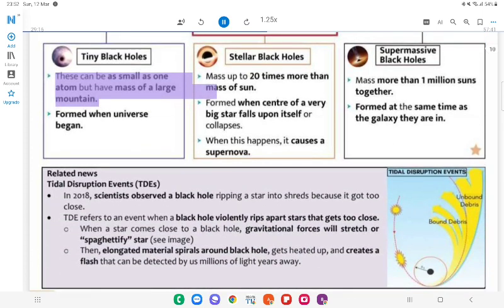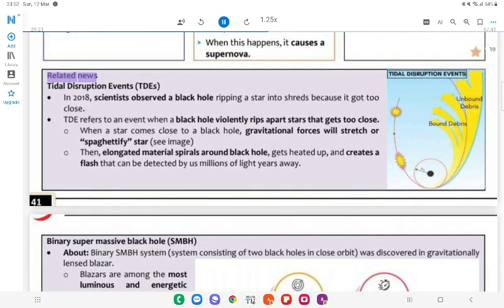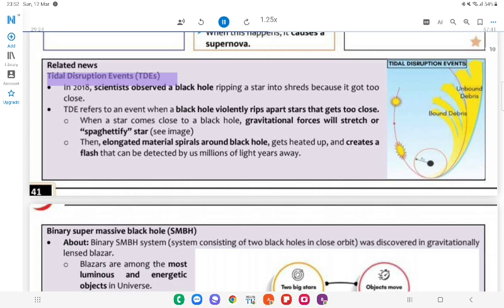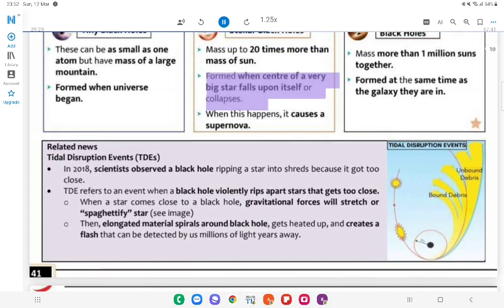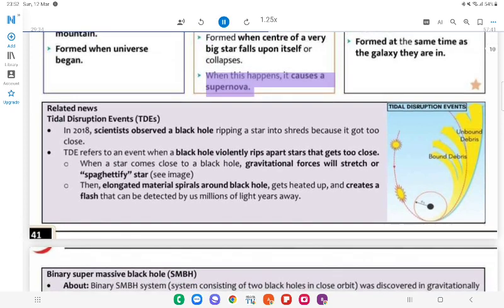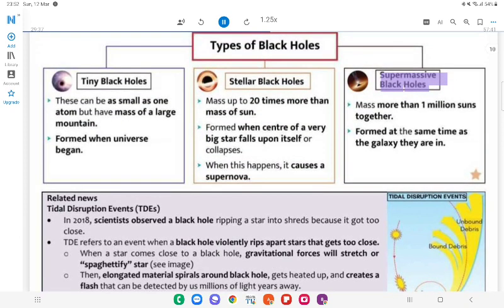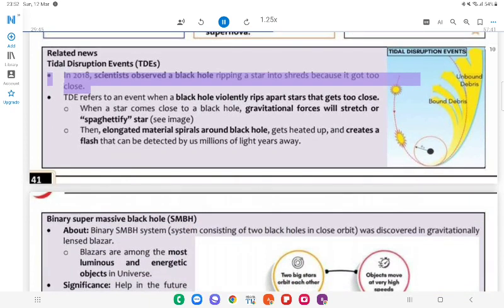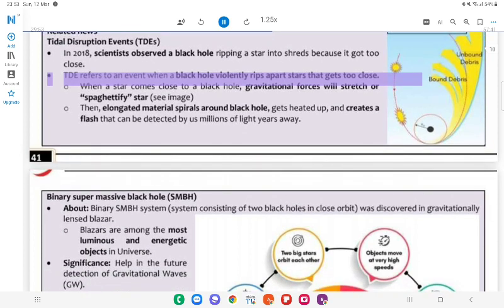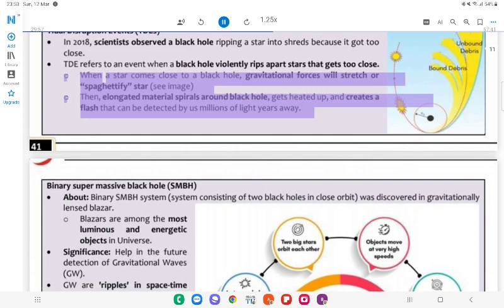Types of Black Holes: Stellar black holes — mass up to 20 times more than mass of the Sun; formed when the center of a very big star collapses, causing a supernova. Supermassive black holes — mass more than a million suns together; formed at the same time as the galaxy they are in. Related News — Tidal Disruption Events (TDEs): In 2018, scientists observed a black hole ripping a star into shreds because it got too close. TDE refers to an event when a black hole violently rips apart a star that gets too close. When a star comes close to a black hole, gravitational forces will stretch (spaghettify) the star; then the elongated material spirals around the black hole, gets heated up, and creates a flash that can be detected millions of light-years away.